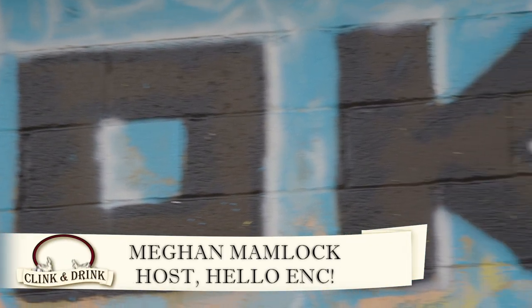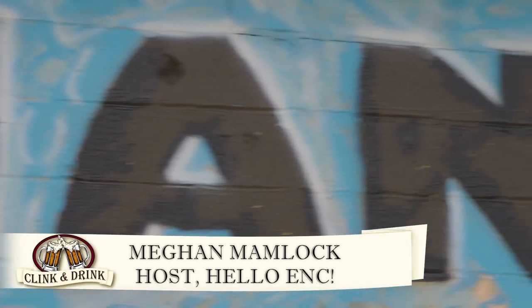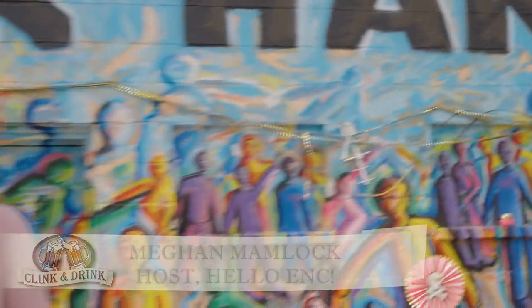Hello E&C is going to clink and drink at Hookham Brewery and Taproom in Williamston, where we're going to see how art and craft brews come together in a dazzling display. We're here with Jeremy, the owner of Hookham Brewery and Taproom in Williamston. Thank you so much for having us today. Glad to have you all here.